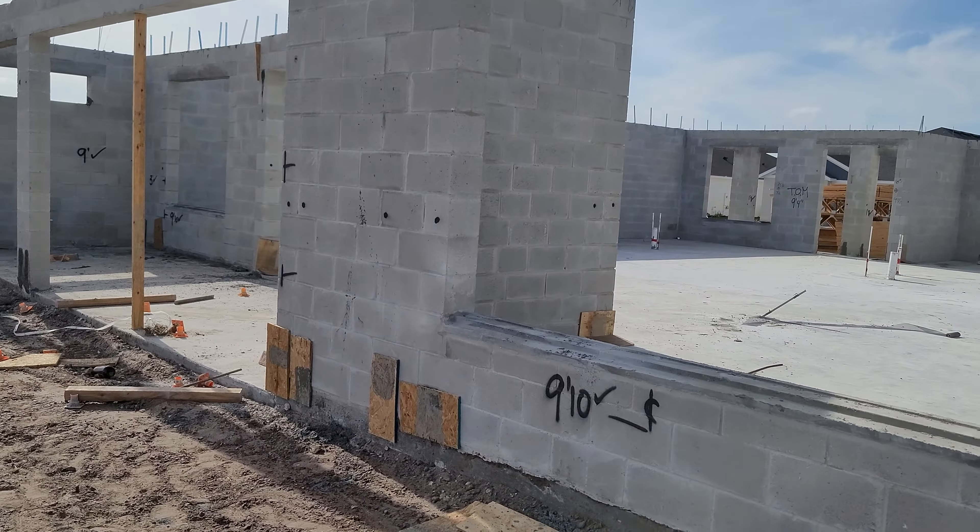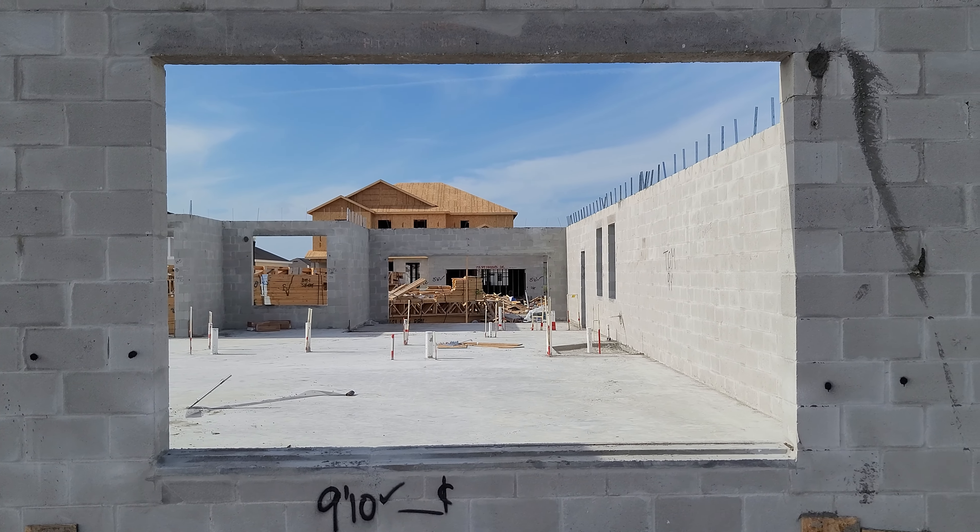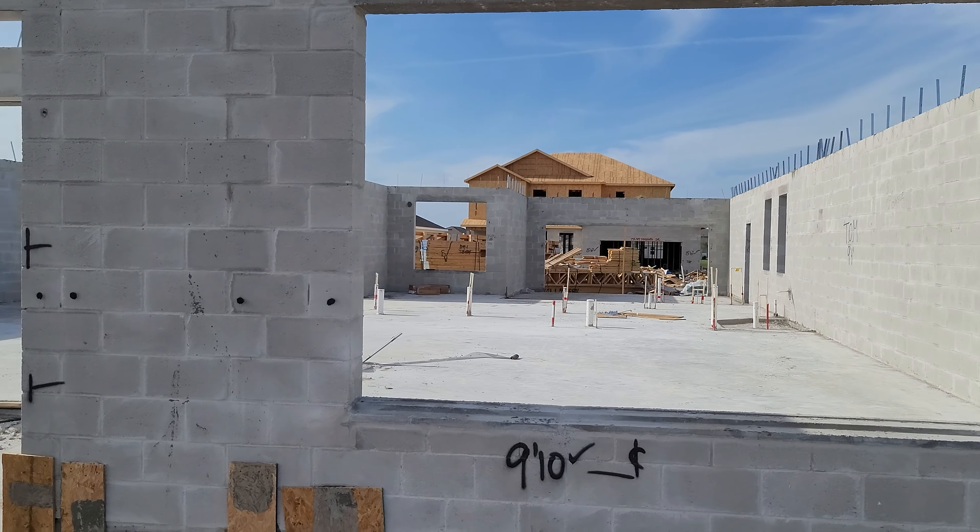This is the window for the master bedroom. It's bigger than anticipated, so that's a nice surprise.